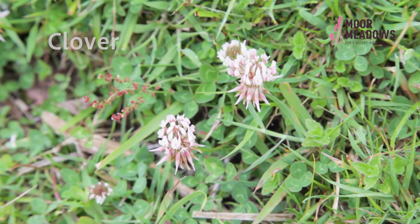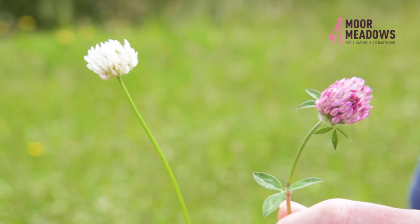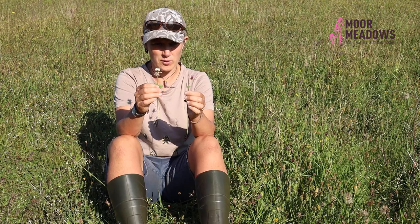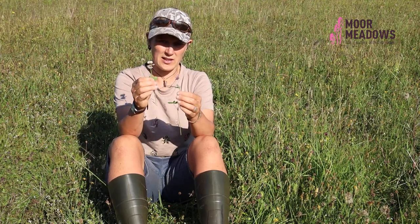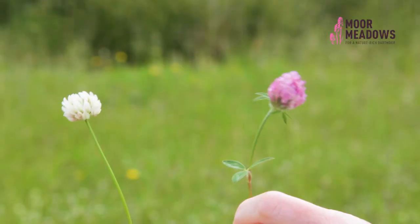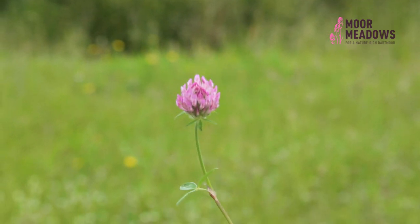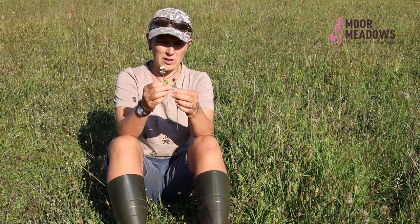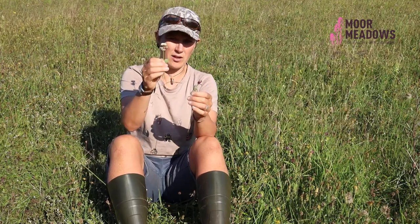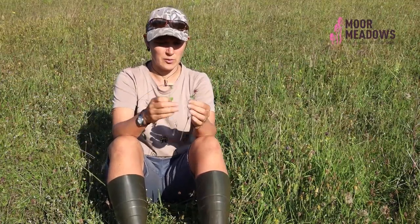Clovers are very obvious to tell apart in terms of white and red clover when they're in flower — the names give it away a little bit. White clover is quite tolerant of high nutrient levels, so you'll find a lot of it in species-poor improved grasslands. Red clover is a bit more sensitive and you only tend to find it in semi-improved, unimproved, or species-rich grasslands. It's really quite useful to identify these species because if you're trying to make a field more species-rich and you start to find lots of red clover, you're probably heading in the right direction in terms of nutrient levels.